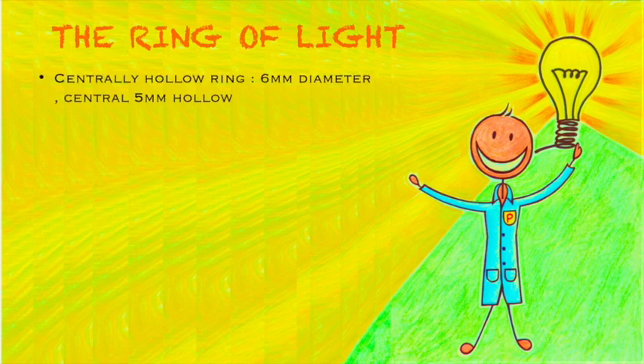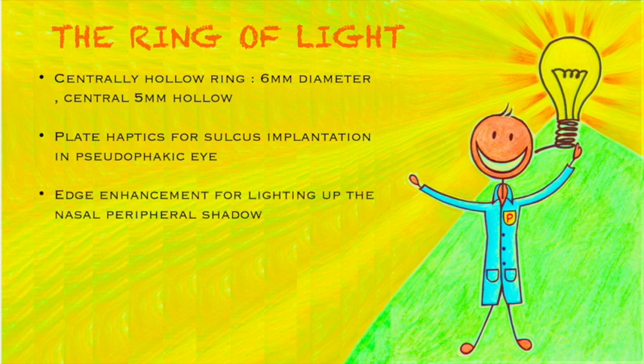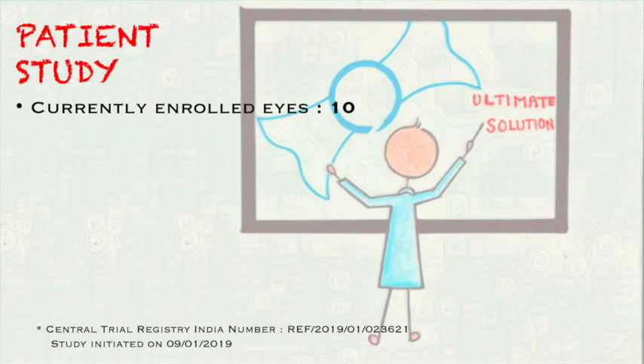Our implant is a centrally hollow ring of overall diameter of 6mm with a central 5mm hollow. It has plate haptics for sulcus implantation in the pseudophakic eye, and edge enhancement for lighting up the nasal peripheral shadow. It is universal in size so that one size fits all eyes and sizing is not required. It transcends all platforms and can be used with any IOL in the bag. It goes in with a sub-2.2mm incision, which allows us to use it as a preventive measure along with primary phacoemulsification surgery.